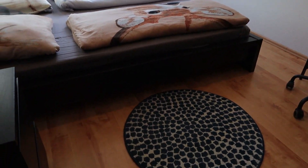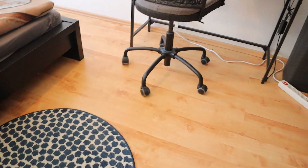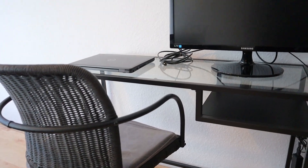Next to the bed we also have a very small carpet, which is really nice. To the side there's also a working station with a monitor, so it's nice if you're working from home — it's very comfortable and it makes working from home a little bit easier.